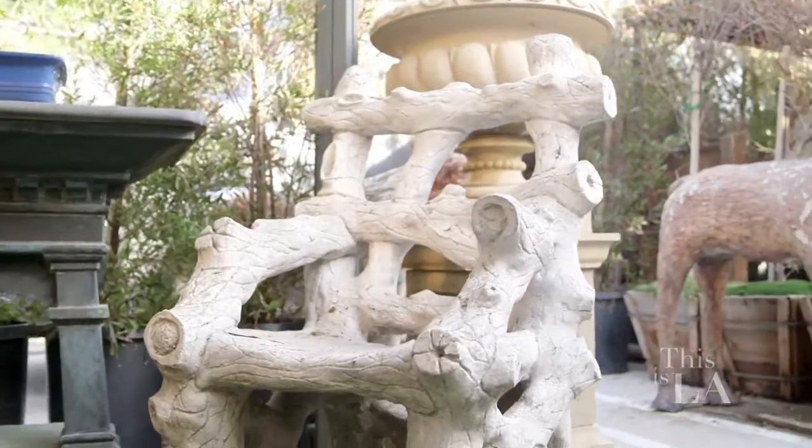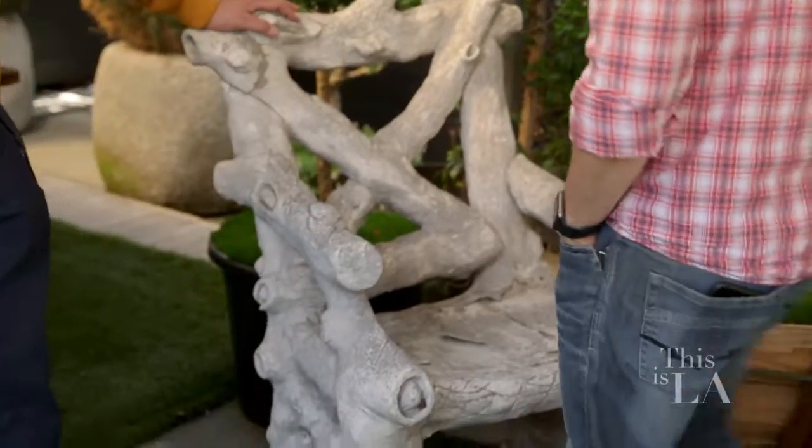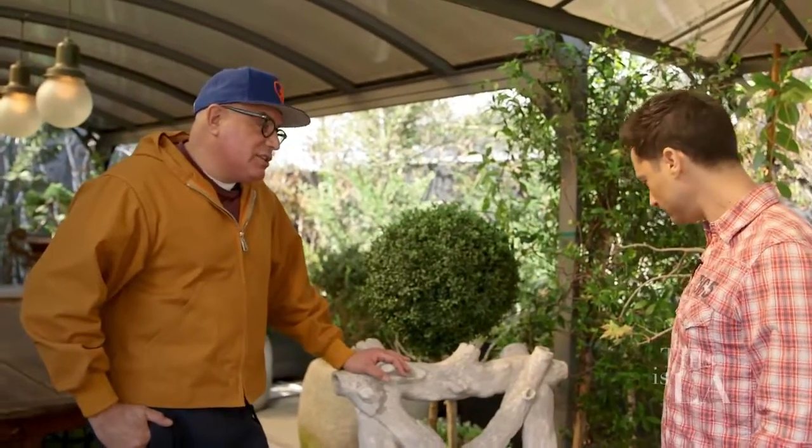These are really crazy — these are faux bois chairs, which are meant to look like wood, but they're actually made out of concrete and stone.